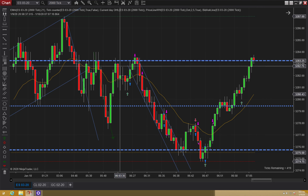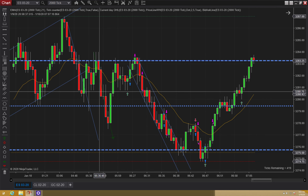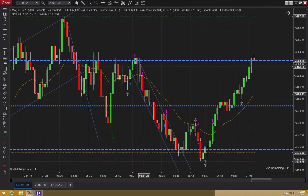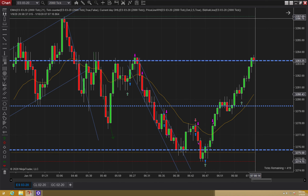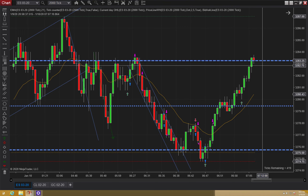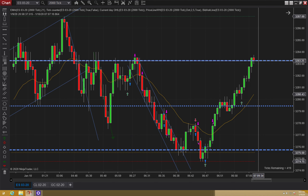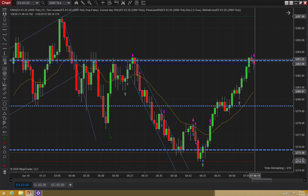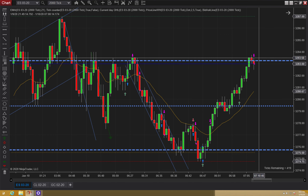I saw this doji bar and I noticed that we had a lot of resistance up here. So I thought, you know what, I'm not going to wait for the highs. I'm just going to exit here off these highs, just one tick below. Once it broke below, I just exited right there — one tick from my high.